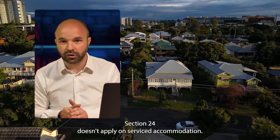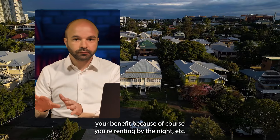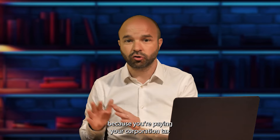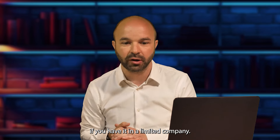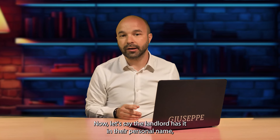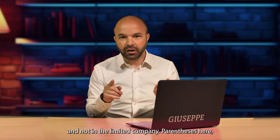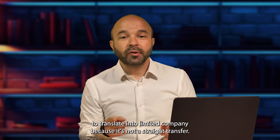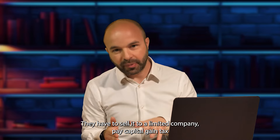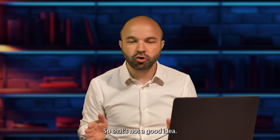That's a benefit for you because you're renting by the night and you pay corporation tax if you hold it in a limited company. Now, if the landlord has it in their personal name and not a limited company — parentheses here — don't ask the landlord to transfer it into a limited company because it's not a straight transfer. They'd have to sell it to the limited company, pay capital gains tax, and the limited company would need to pay stamp duty again. So that's not a good idea.